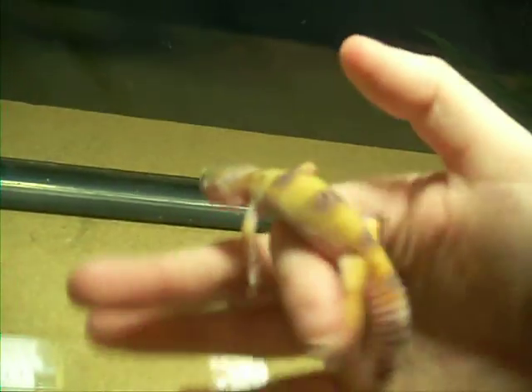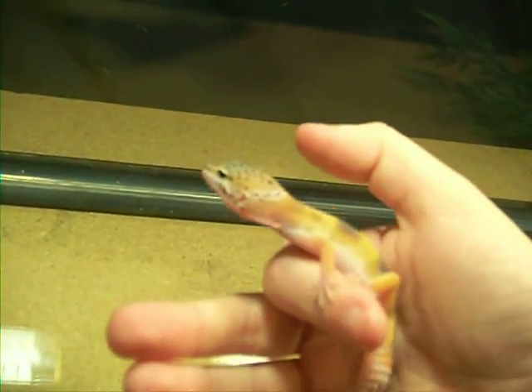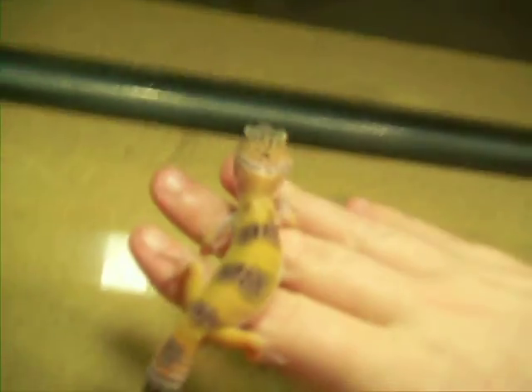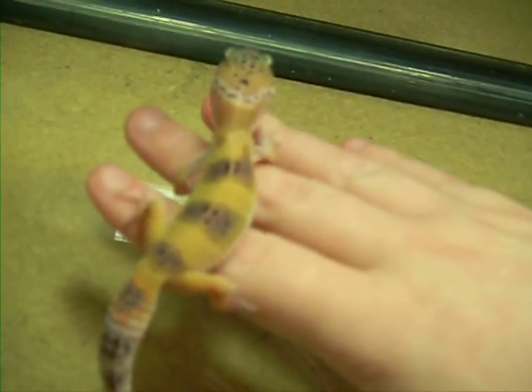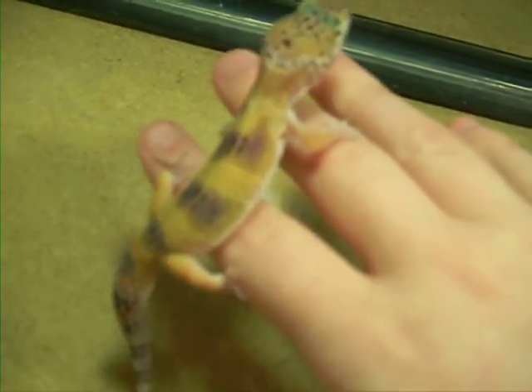She doesn't freak out when I pick her up anymore. She'll squirm a little bit and fuss until she realizes the hand is warm, and then she'll lay as flat as she can. She's showing off her nice colors — she's getting more and more orange on her tail and on her legs, and her head is starting to turn orange.